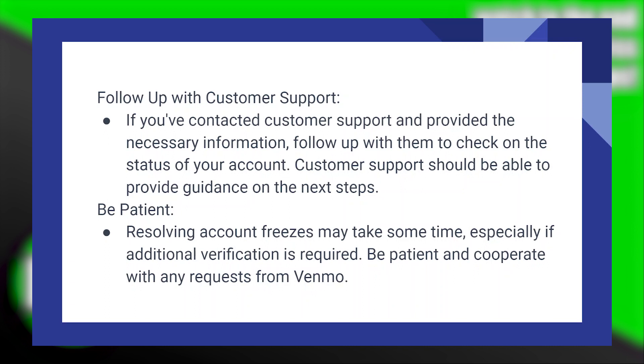Resolving account freezes may take some time, especially if additional verification is required. Be patient and cooperate with any requests from Venmo.